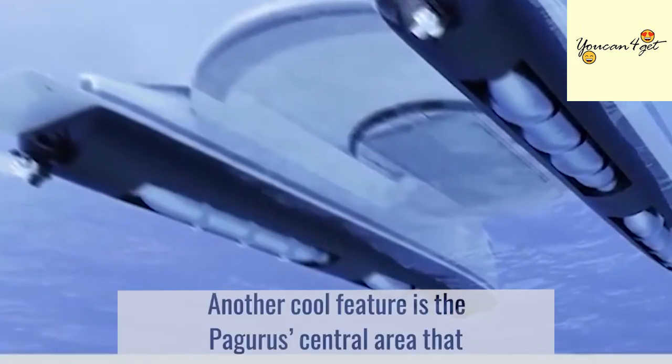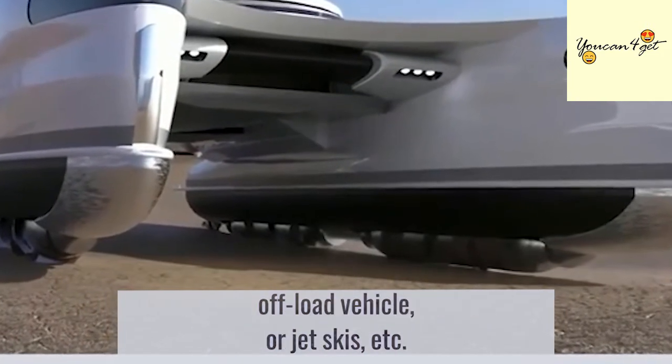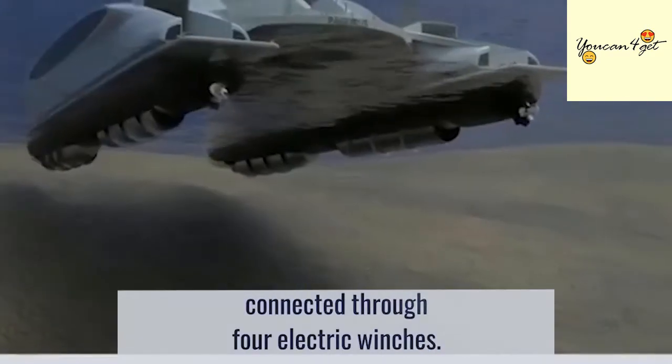Another cool feature is the Pagoras' central area that functions as a helm station, with the possibility to load and offload vehicles or jet skis. For loading or unloading, the yacht has a crane platform connected through four electric winches.